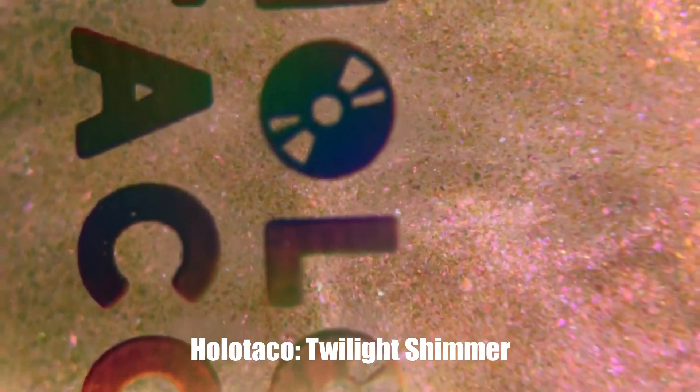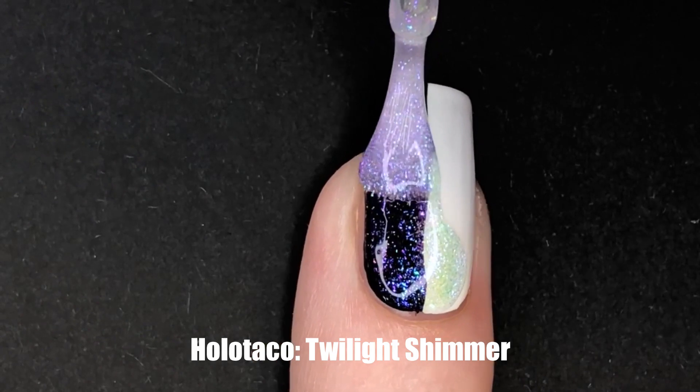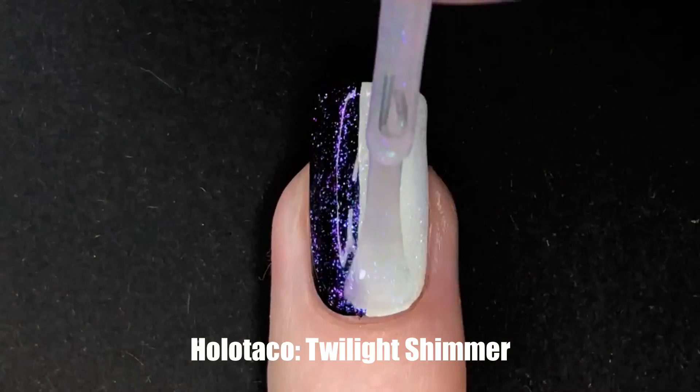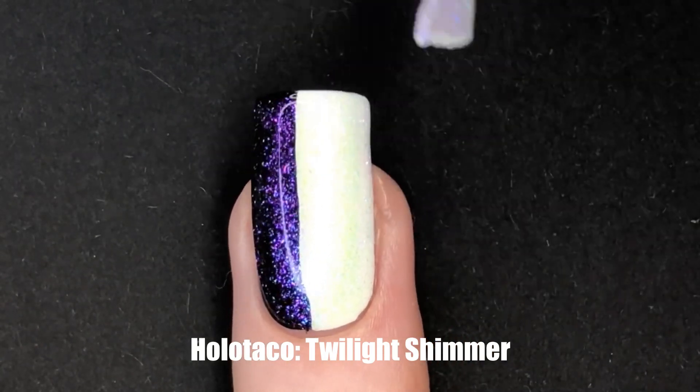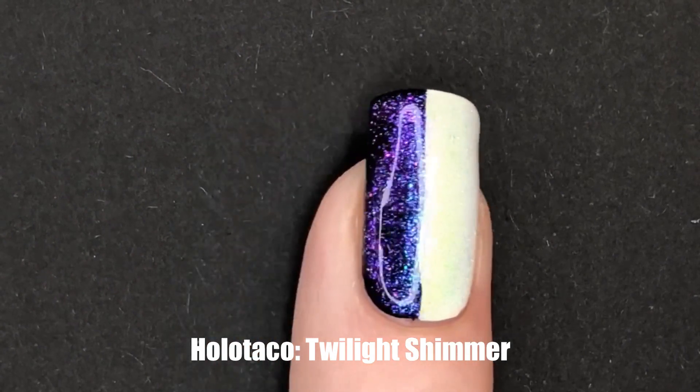Our last shimmer is Twilight Shimmer. This one is more of a blue and purple leaning, though over white it does have a yellowish-green shimmer to it. I really like this one over black, but I also really like it over Lavender — I think it looks great.